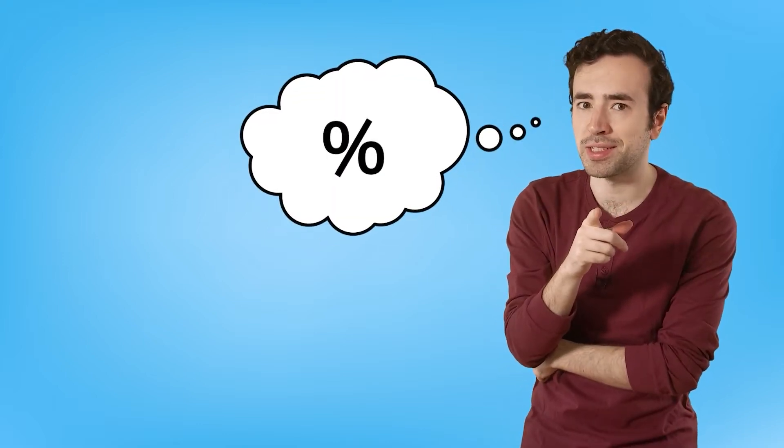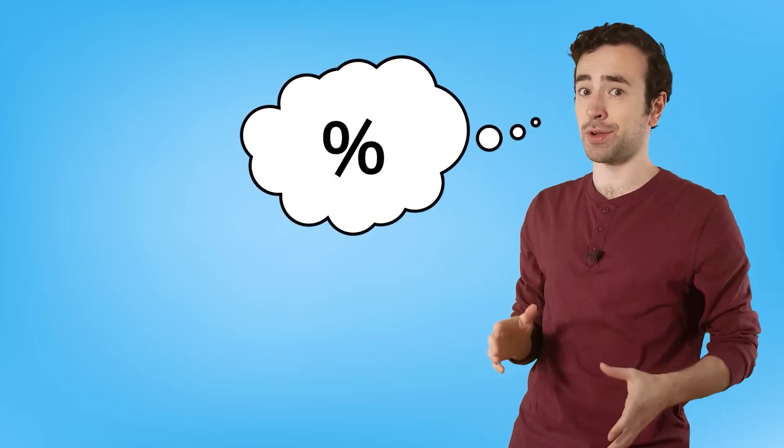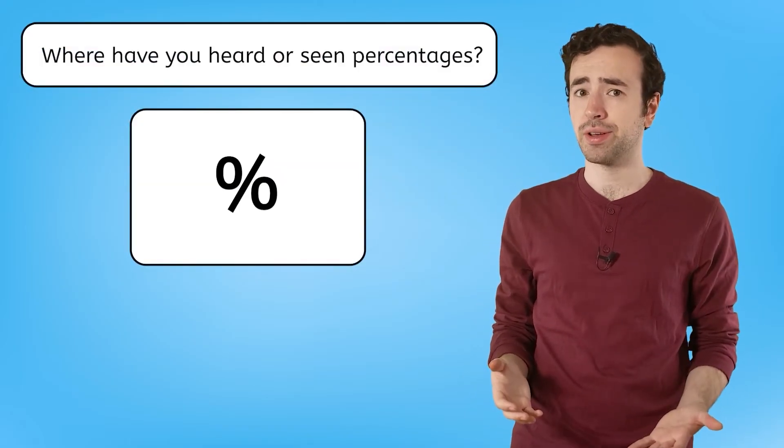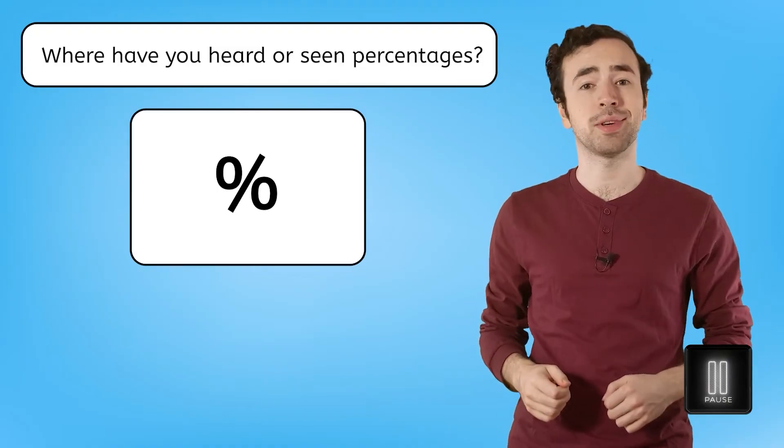Maybe if we think about other places we've seen percentages, we can figure this out. Can you think of a time where you've heard or seen percentages? Pause here to record your thinking in your guided notes.